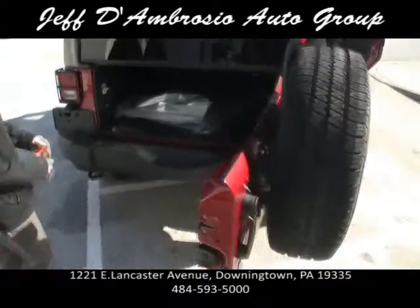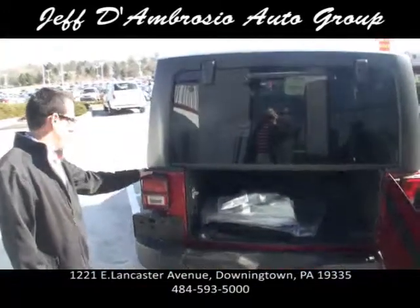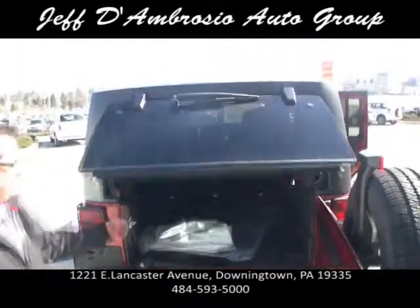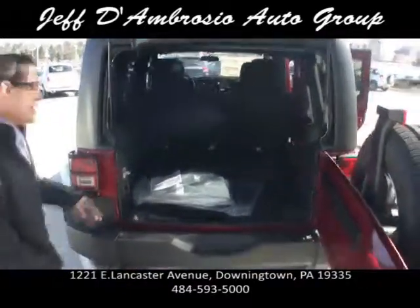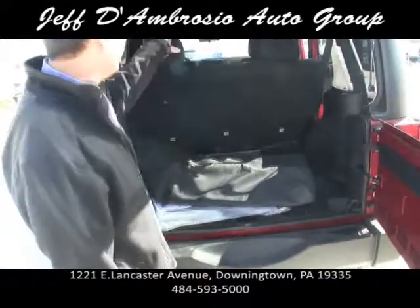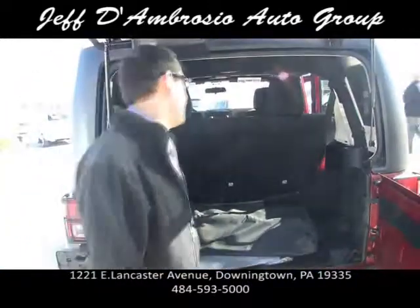Full-size spare like always with the Jeeps. It's got a tow hook on the back. There's also protection for the lights if you're off-roading, which is an option. Look at all that storage room — and here's the bag I was talking about. This comes standard with the vehicle.